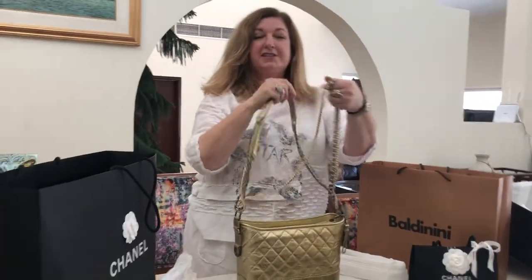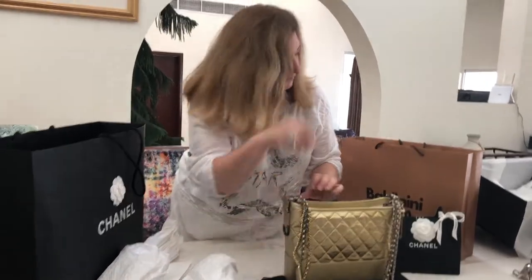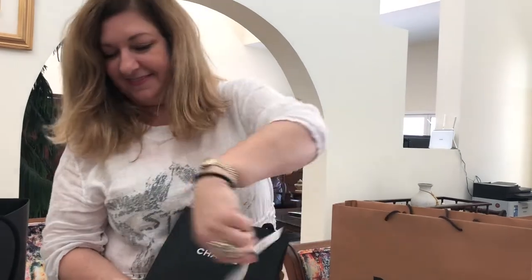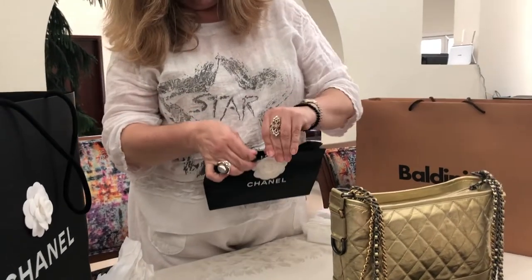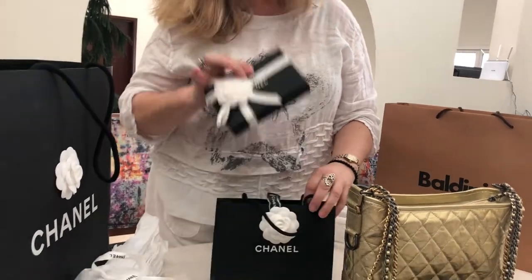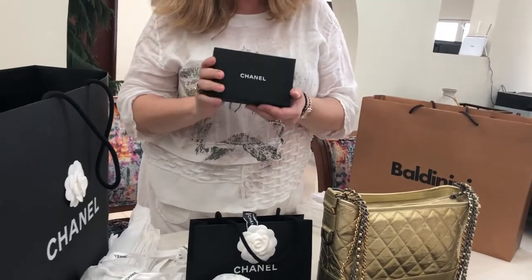So before I get into the different ways you can wear this bag, I'm going to show you what else I have in this little bag. Let's do the unboxing for this little purchase. Beautiful little box — Chanel.